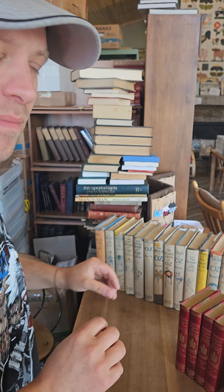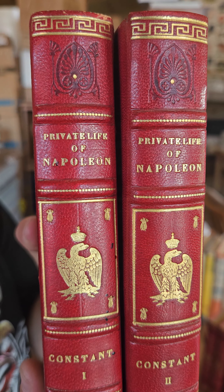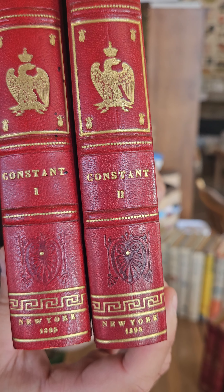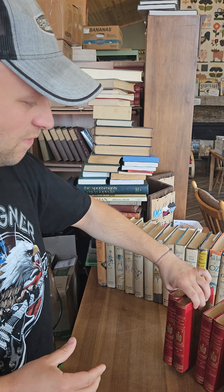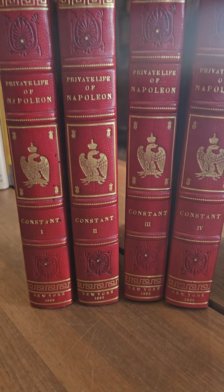These next two books came from the Book House in Dinkytown, which is a little bookstore in St. Paul. I actually bought these at their store on Friday. Got a four-volume set of The Private Life of Napoleon, published in 1895. Really awesome four-volume set.